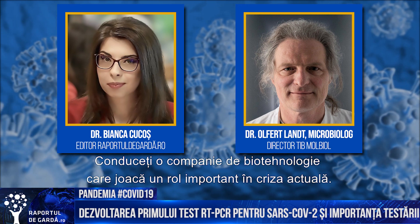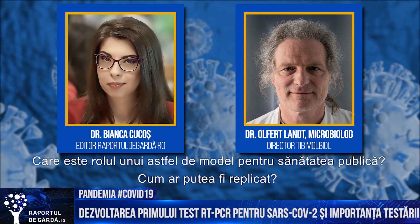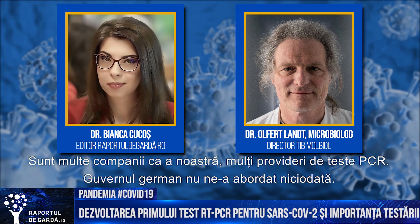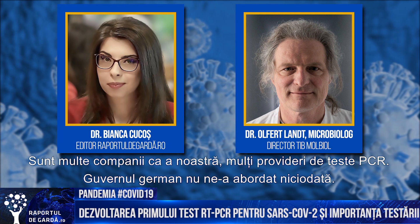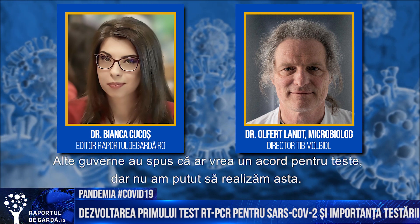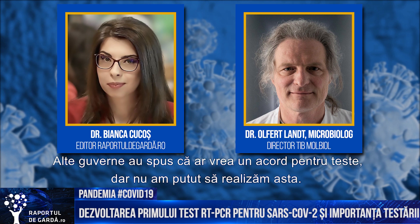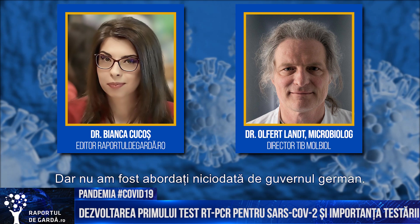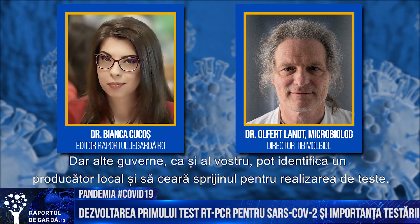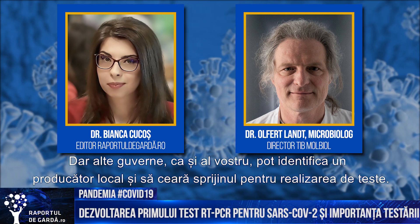You run a biotech company which plays an important part right now in controlling this crisis. What is the role of such a model for public health, and how can it be reproduced in other countries? There are many companies like us and many providers now for PCR-based testing. Interestingly, the German government never approached us — different from other governments. Other governments came and said they would like an agreement for a million tests or whatever. We tried our very best. Your government or others could identify a local producer and help them to make tests.